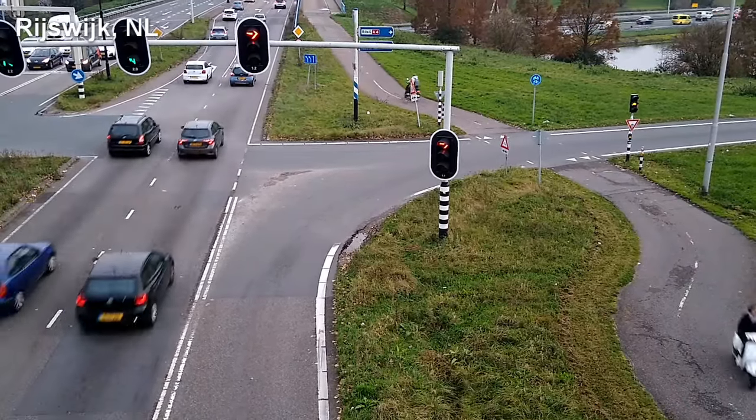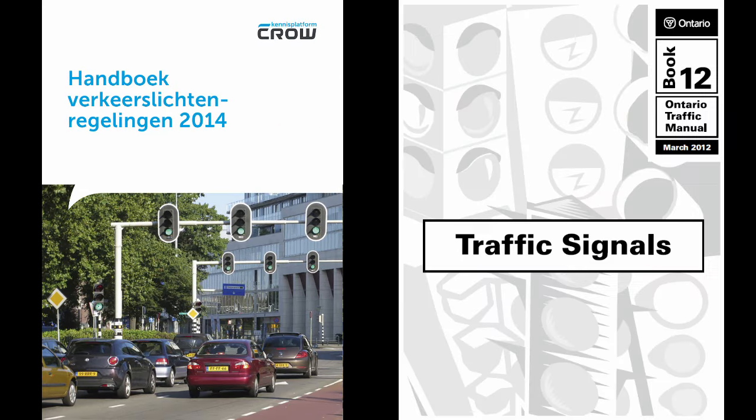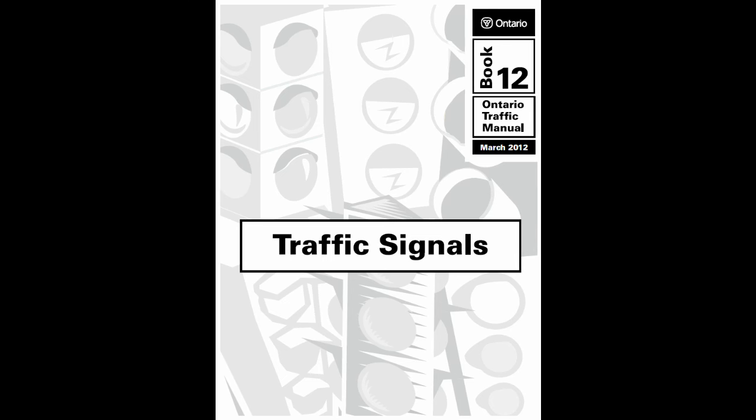To see how this is possible, I'm going to compare the clearance time calculations from the CROW Hamburg Verkehrslichterreglinge with those from the Ontario Traffic Manual, Book 12. I chose the Ontario Traffic Manual because it's the book I'm the most familiar with, but the methods in other North American jurisdictions are generally pretty similar to those in Ontario.